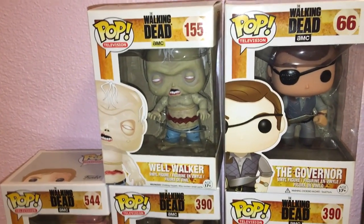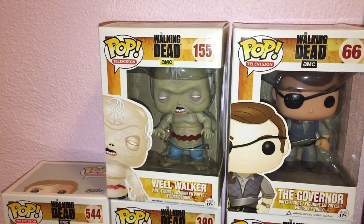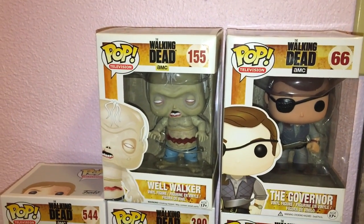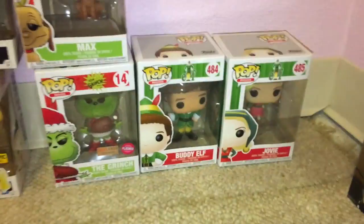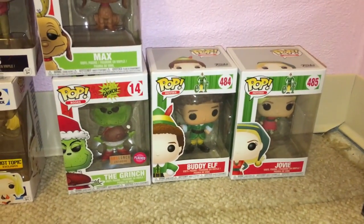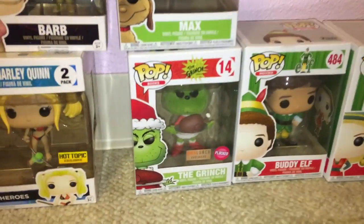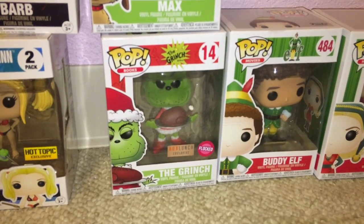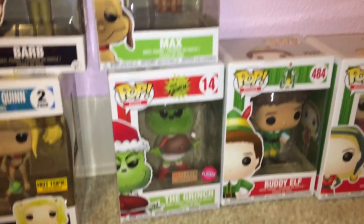Then as usual, the Governor again. And my favorite walker is the well walker — everyone has their favorite walker. This is from when Glenn goes down in the well at the Herschel farm to try to get the walker out, but it comes apart and contaminates the water anyway. These are my random ones that aren't Disney or Harry Potter. I have Joby and Buddy the Elf — Elf is my favorite favorite Christmas movie.